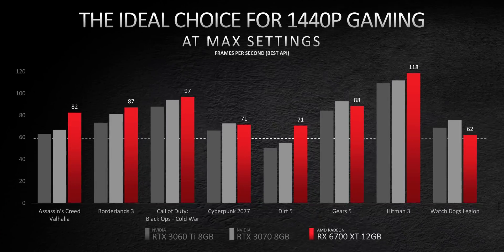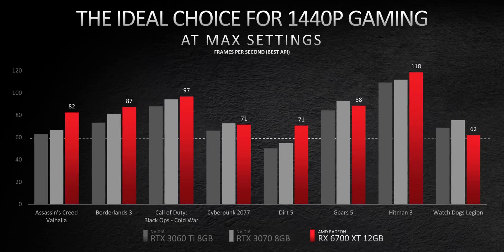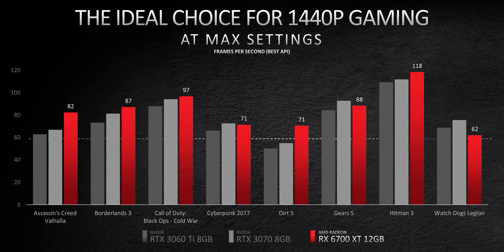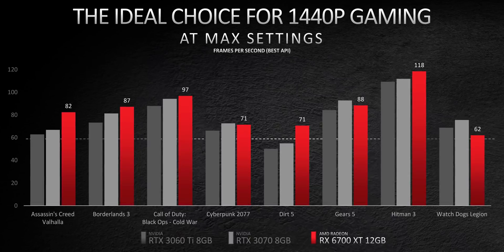According to AMD's very selective benchmarks, they're going to be offering RTX 3070 performance levels for about $20 less. A lot of the games in here are handpicked since Radeon cards traditionally do well in them. Also, these numbers are with Smart Access Memory enabled and whatever API does best for that game for each GPU — so one could be running DX11, another DX12. This is an AMD presentation, so what else can we expect?